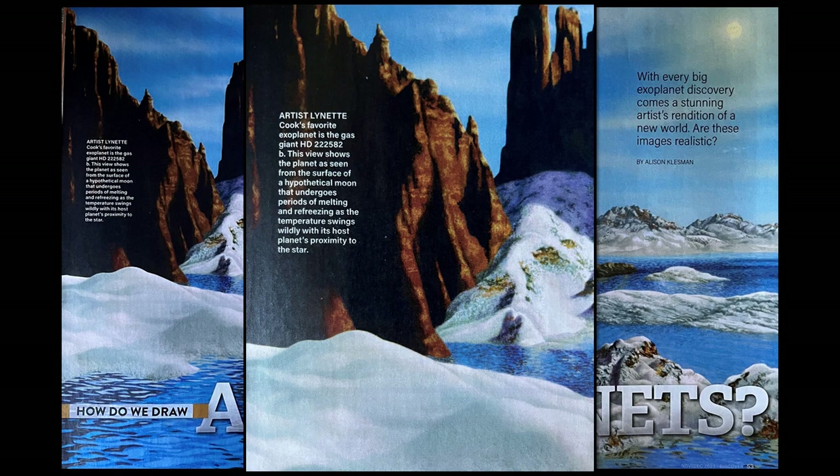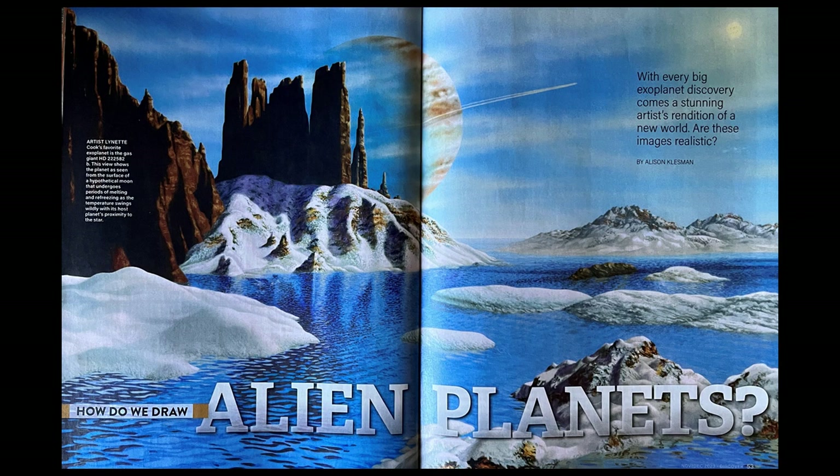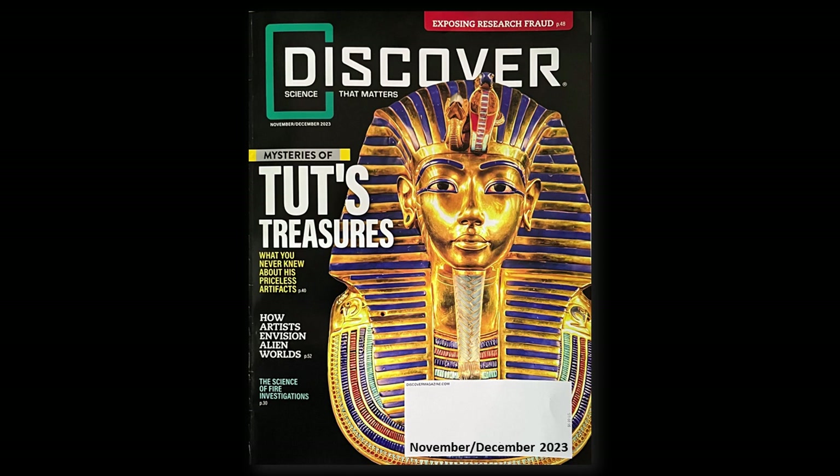This view shows the planet as seen from the surface of a hypothetical moon that undergoes periods of melting and refreezing as the temperature swings wildly with its host planet's proximity to the star. As we read just a few of the statements — and this is a science magazine? Pay attention to the admissions.